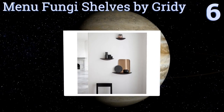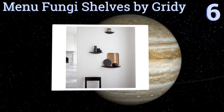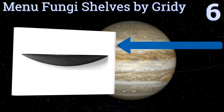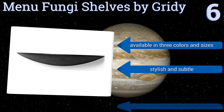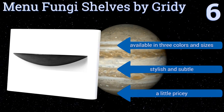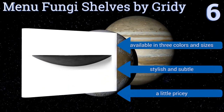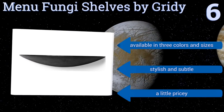Moving up our list to number six, there's regular design and then there's Scandinavian design. Inspired, as the name suggests, from the kind of mushrooms that grow horizontally on the base of trees, these Menu Fungi shelves by Greedy are made of high quality ash wood and give off a truly unique vibe. They're available in three colors and sizes, and are both stylish and subtle, however they are a little pricey.